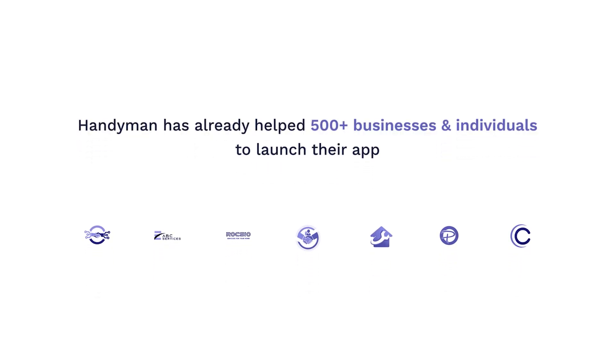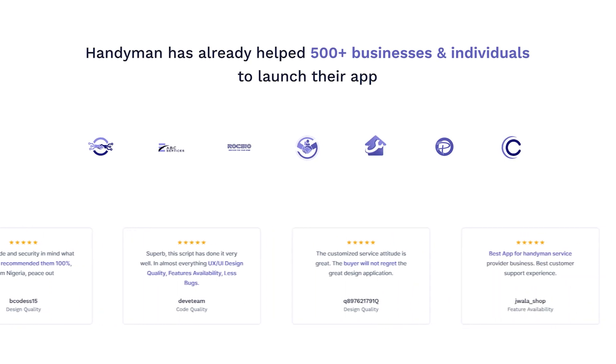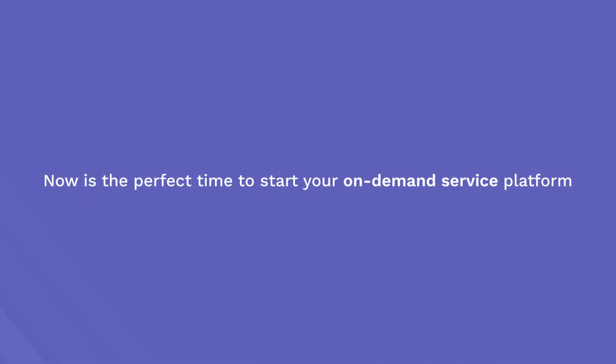To understand how the whole system works and how all the pieces fit together, you can check out our detailed walkthrough video. Handyman has already helped 500 plus businesses and individuals to launch their app in no time and without spending lots of money. Now is the perfect time to start your on-demand service platform with Handyman.